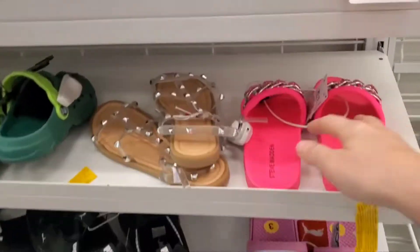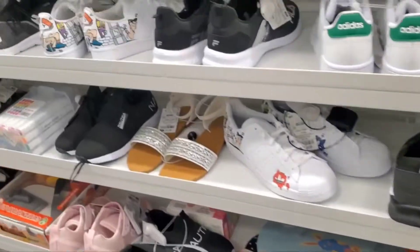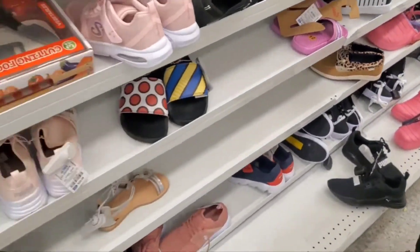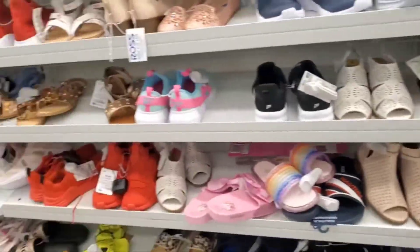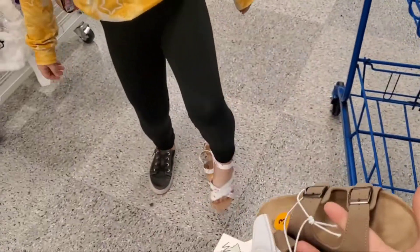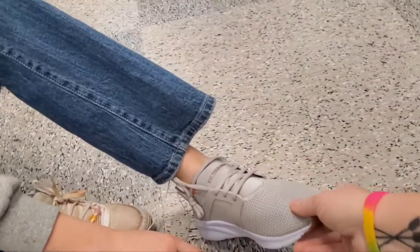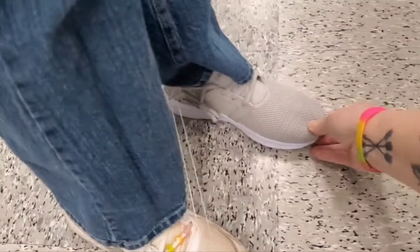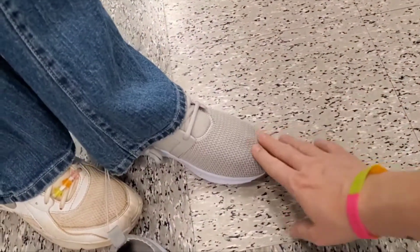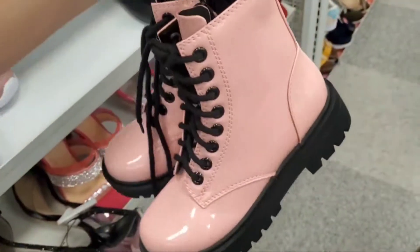These are fun. Here's some fake Birkenstocks — Ellie, these are cute, these would go with everything. They don't fit you? Here, try putting those on — those are real cute. Okay, try this one on. Stand up. All right, tap your heel back, step down. Cool — it's a five and a half.